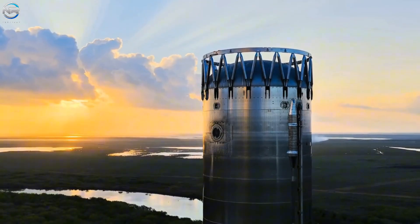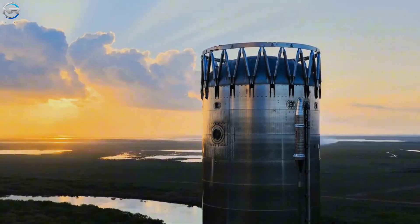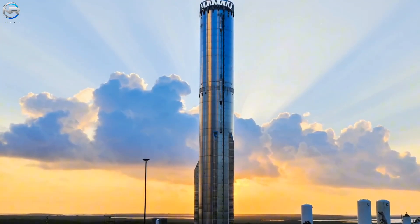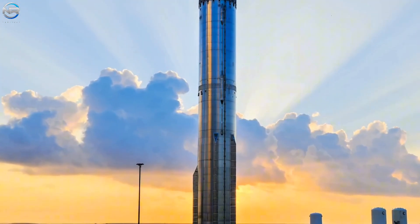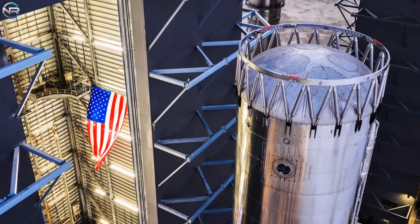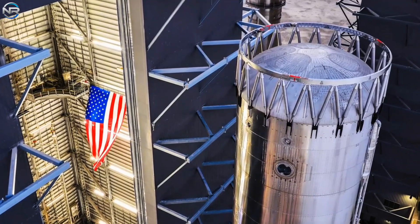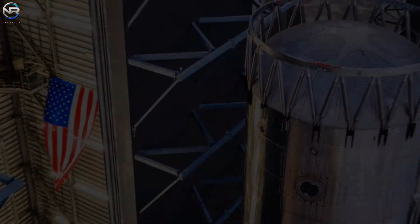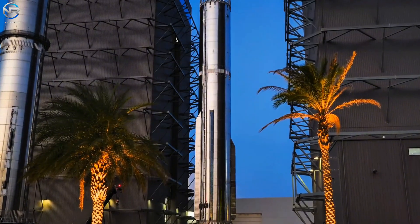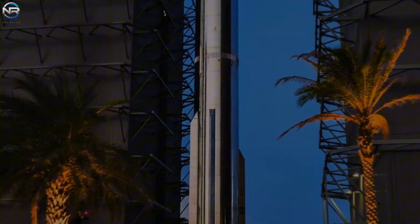Right now, all eyes at Starbase are focused squarely on the B-18 incident at the Massey test facility — the same Massey test site again. In just over a year, the site has experienced two shocking and highly disruptive incidents. Prior to this incident, B-18's deployment, which brought many long-awaited upgrades, had generated much excitement. Many considered it a significant step toward the V3's anticipated maiden flight next year. It seemed like real progress was finally being made.